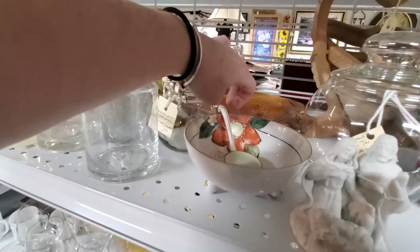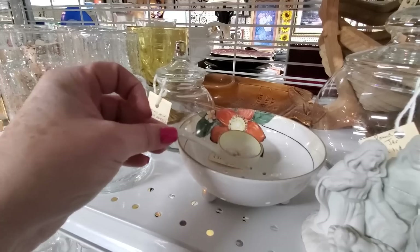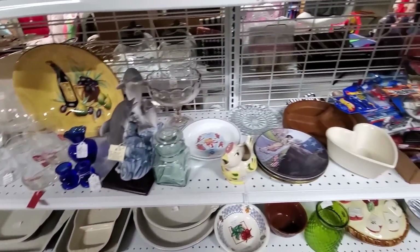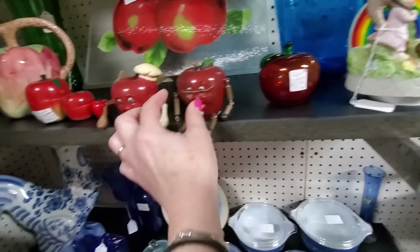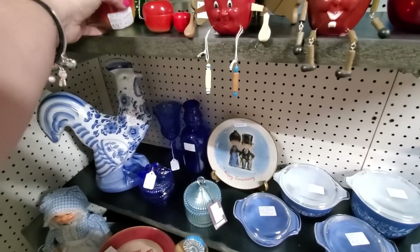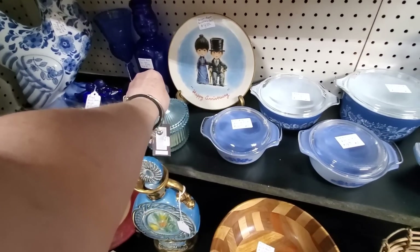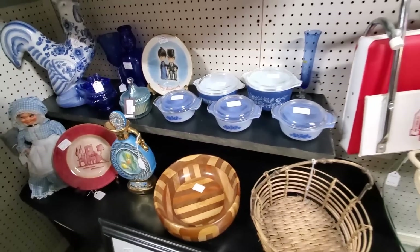A little mayonnaise bowl — actually, this is a berry bowl that goes with a mayonnaise bowl. I've got a little glass apple. Some little wooden apples, little nesting dolls. That's a newer candle there. There's a blue bird dish. Some Pyrex.